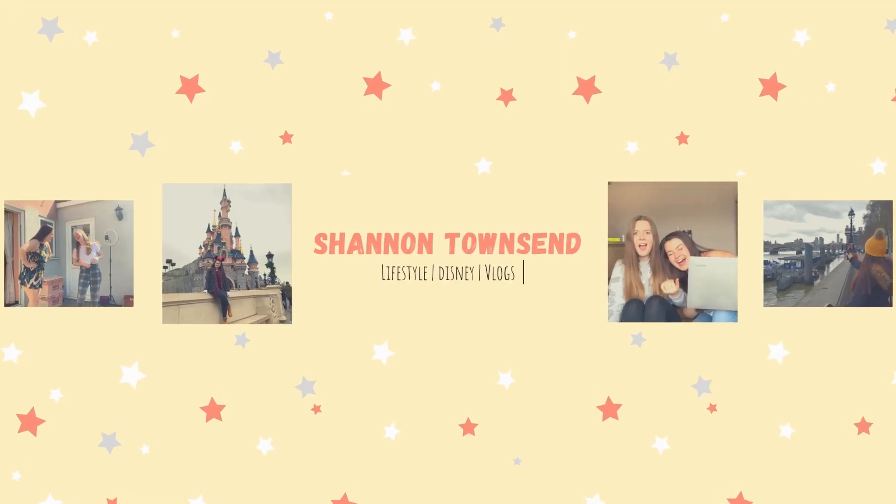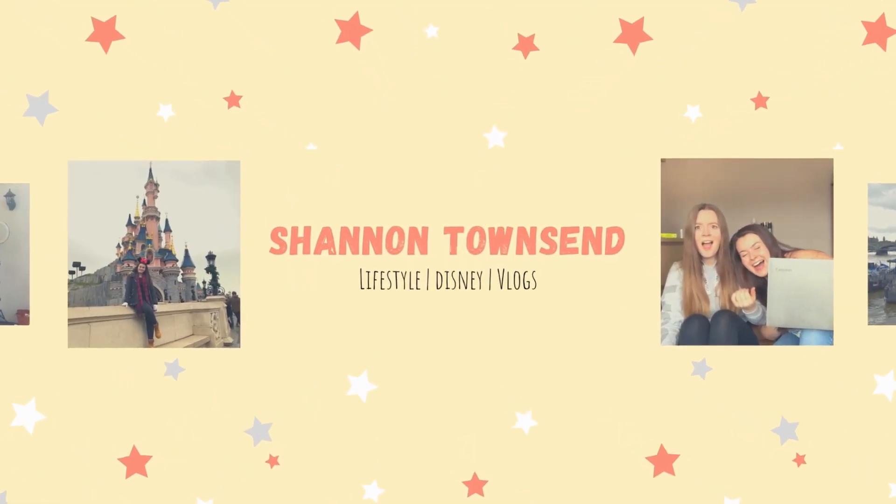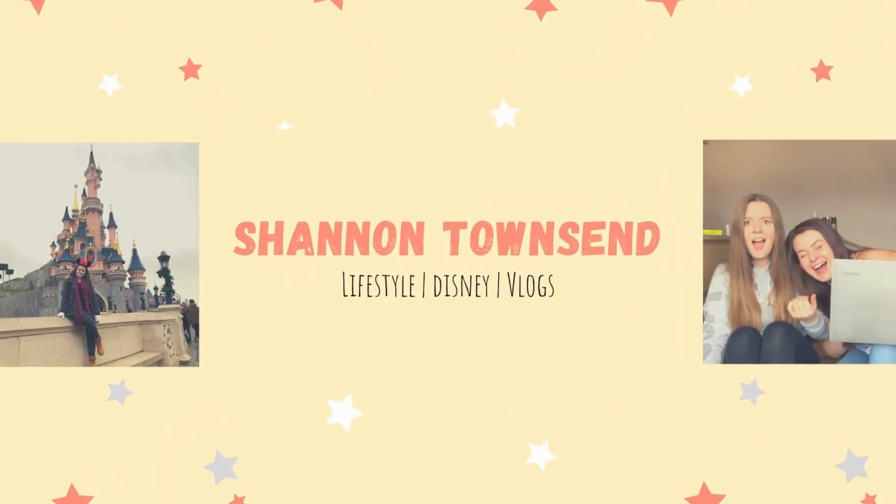Hello everybody, welcome back to my channel and welcome to another video! Today is officially one week until we fly to Lanzarote, which is very exciting, so I've made today Lanzarote holiday preparation day.